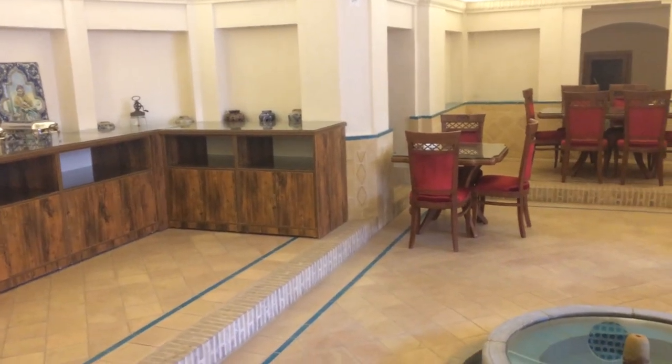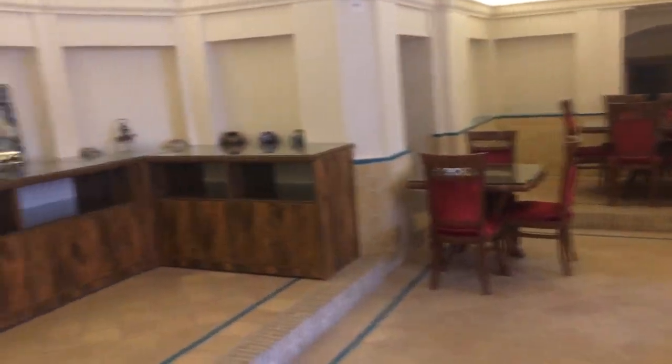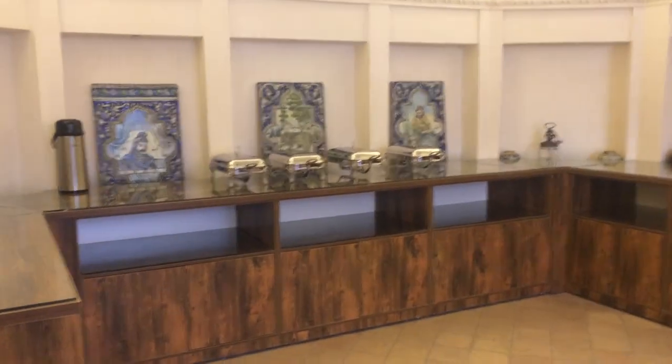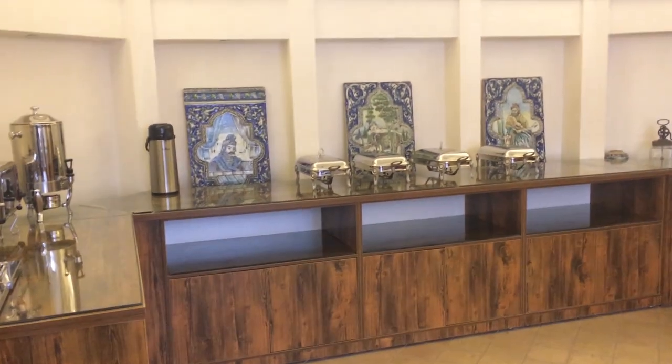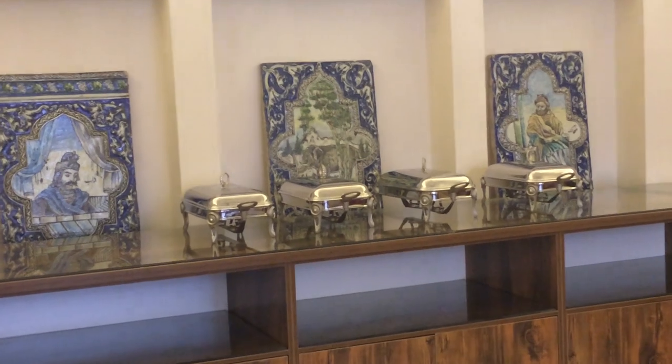In the basement we have tiles and handicrafts in every niche, and the ceiling has a distinguished architecture plus a luxurious chandelier in the middle of it.